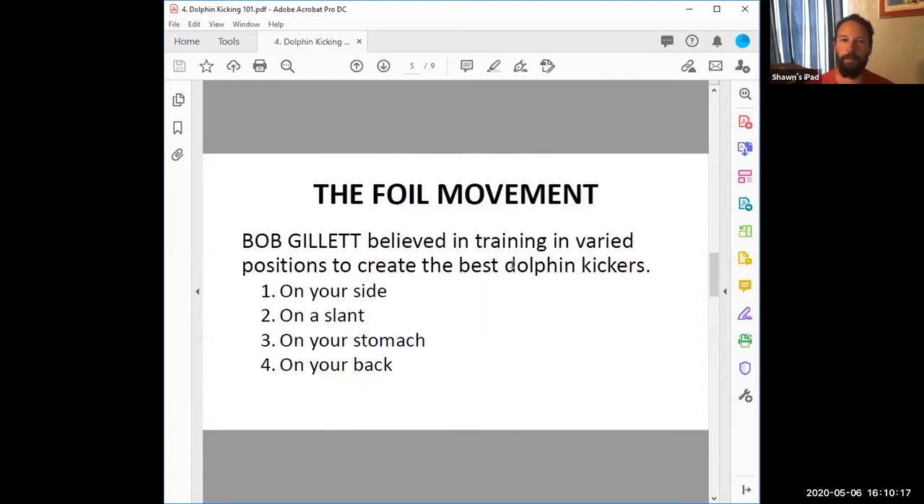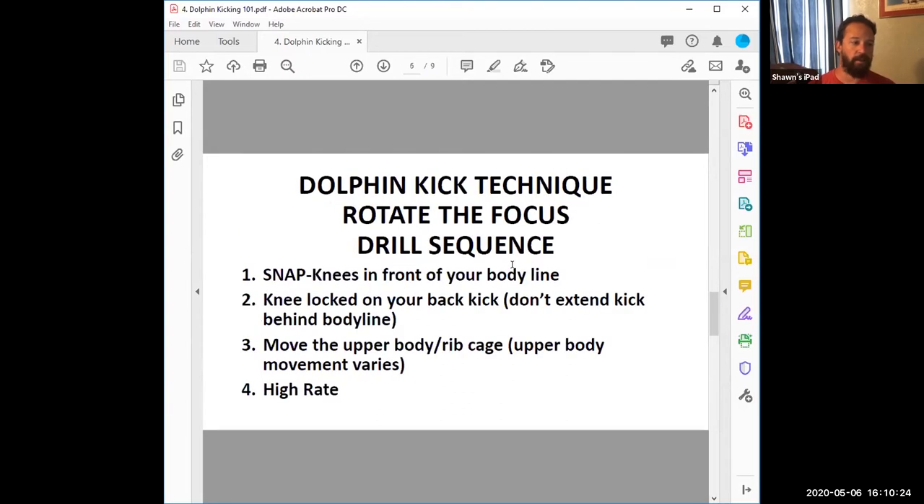The things we use in our program — still largely from Bob Gillett — include the snap, keeping the knees in front of your body line, knee locked on your back kick, not extending the kick far behind the body line. Moving the upper body or rib cage is more individual, but pretty much everyone moves their rib cage with really good thoracic flexibility. Some athletes move all the way through their wrists and fingertips — that's very individual. And then high rate. This is something we use in practice all the time.